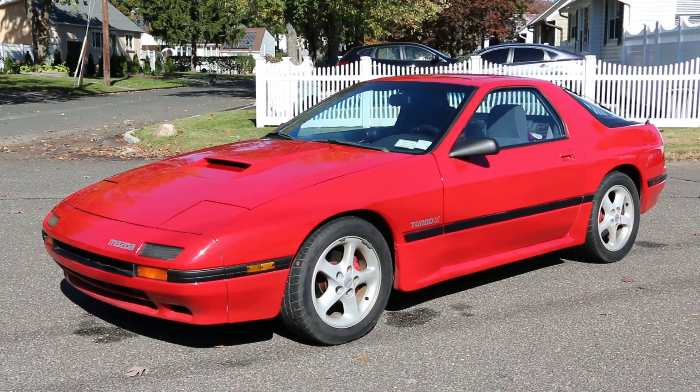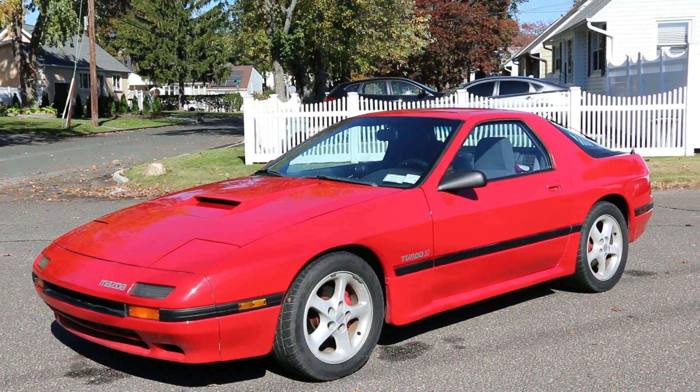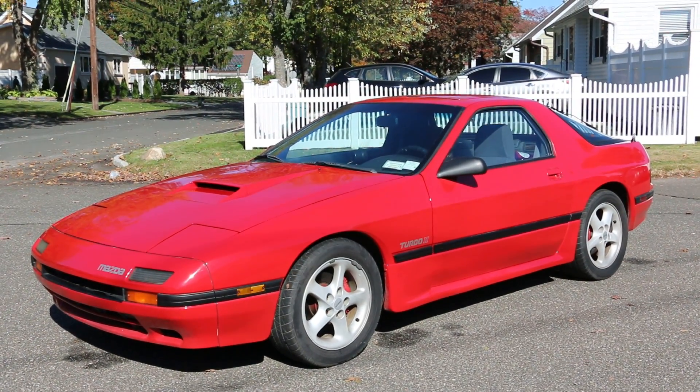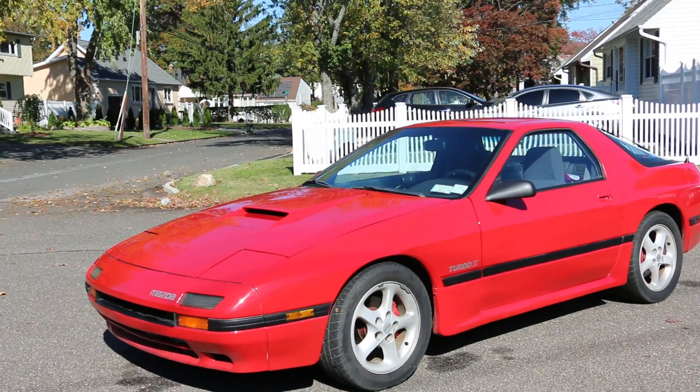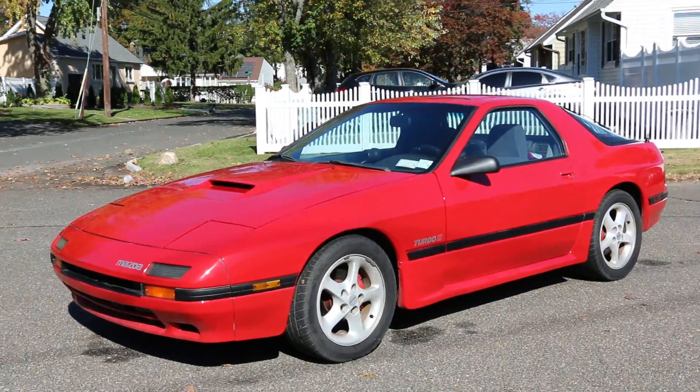Hey guys, thanks for joining us today. Mike here, we be autos. Today we have a really special car — a 1987 Mazda RX7. It's been converted to V8, it's got a big monster 383 stroker in it. I got the owner here who's going to tell us a little bit about it. How are we doing today?